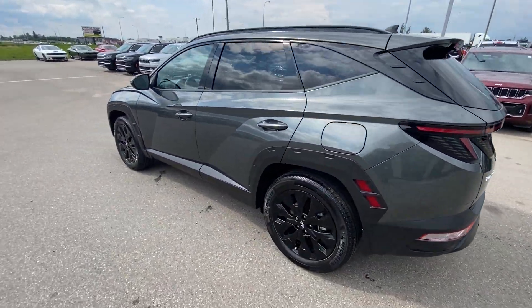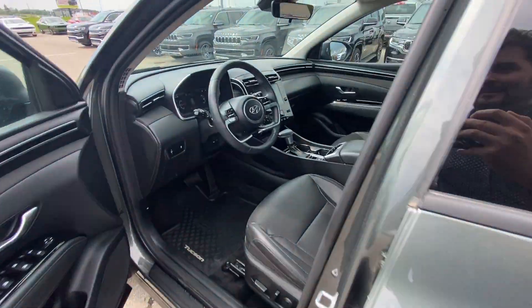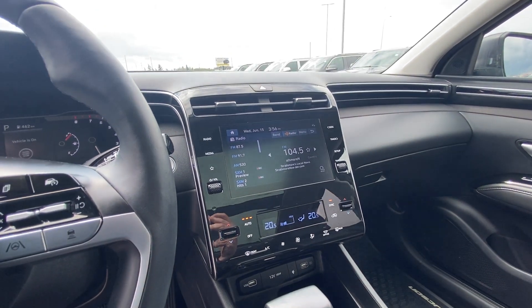Wraparound LED taillights, reflectors on the side of the vehicle — great for visibility. Intelligent key access. Leather interior. Heated seats, heated wheel, dual zone climate control.